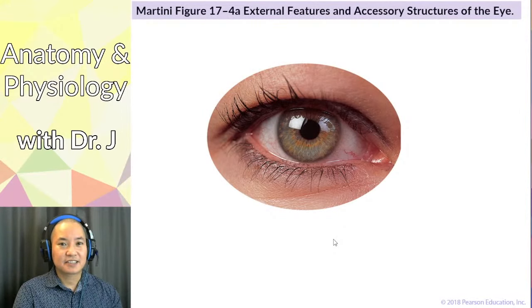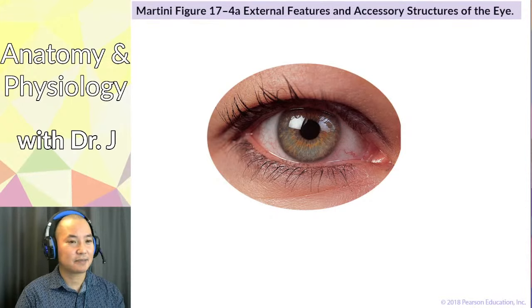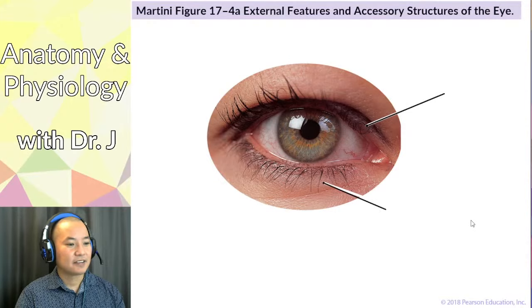This lecture will be devoted mostly to vision because vision is very complex — that's why we have optometrists and ophthalmologists who make whole careers of it, even though we only have two of these organs. Let's start with the very general anatomy of the eye.